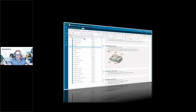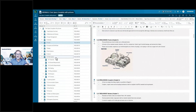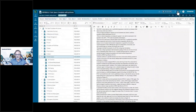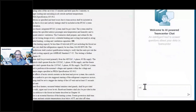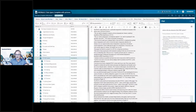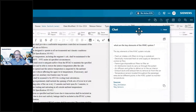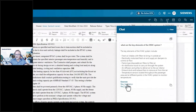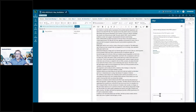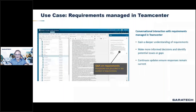Conversational interaction with requirements managed in Teamcenter is also very powerful. Organizations can bring requirement documentation in different formats into Teamcenter and make it available to the AI chatbot, enabling more informed decisions and identifying potential issues or gaps. In this case, an engineer asks about key factors of an HVAC system from large engineering documents already in the system, then drills down into sub-components and asks for design recommendations. The system always shows the source of the information found.